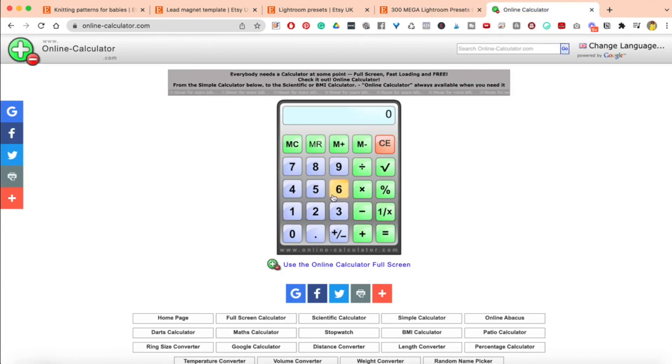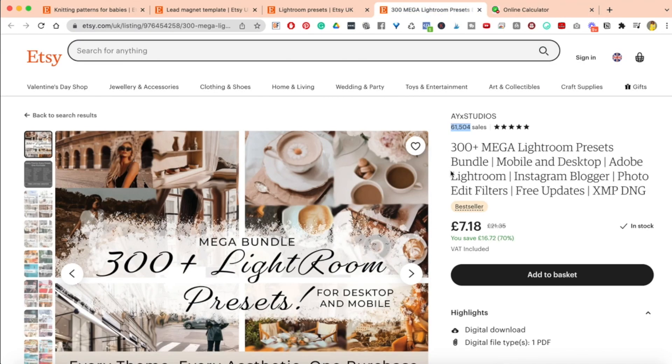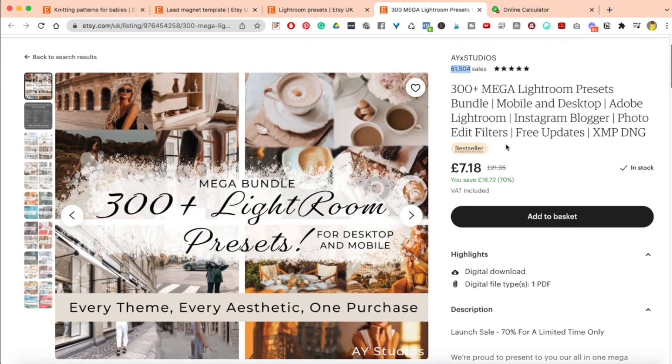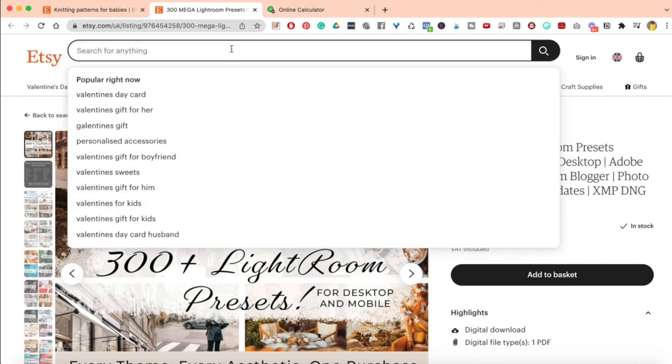I really want to know how much that is. So 61,504 multiplied by £7.18 equals — they have made nearly half a million pounds: £441,598 from this one product. You can't make this up — these are the maths right here. It just shows where a lot of people are truly leaving money on the table and some others are scooping it right up.